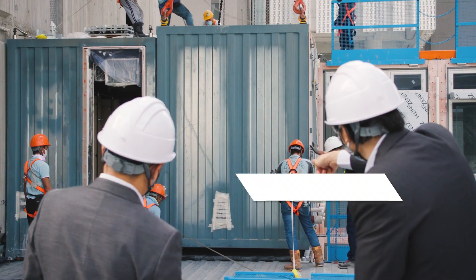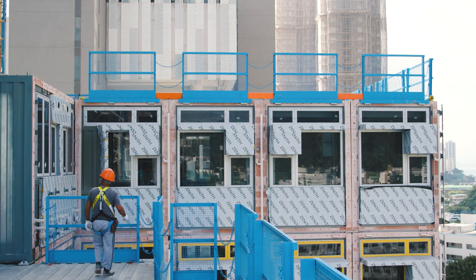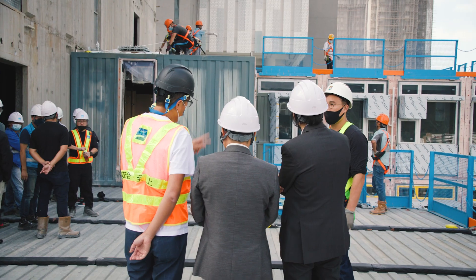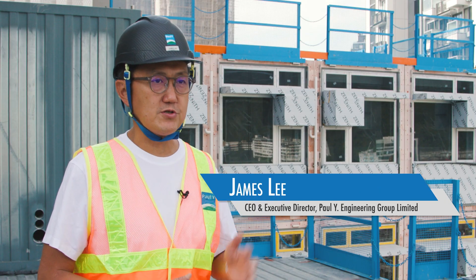Behind me is an installed unit. These are all completed units, all manufactured in the factory in China, delivered to site and installed as soon as they arrive without any stacking up. This is what we should be looking for in our construction future.